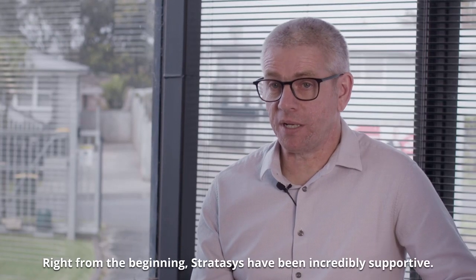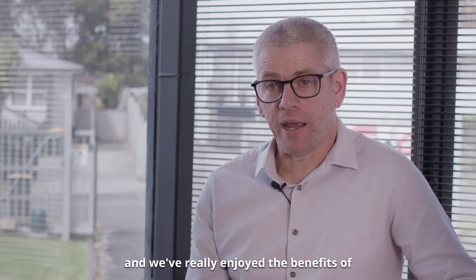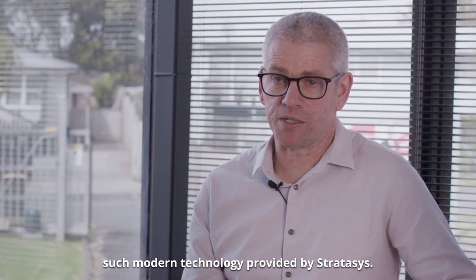Right from the beginning, Stratasys have been incredibly supportive. They've been quick to respond to any problems that we've had and we've really enjoyed the benefits of such modern technology provided by Stratasys.